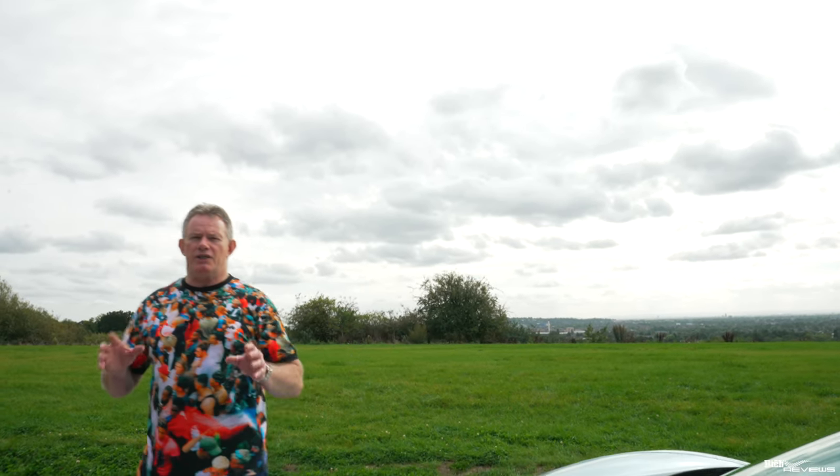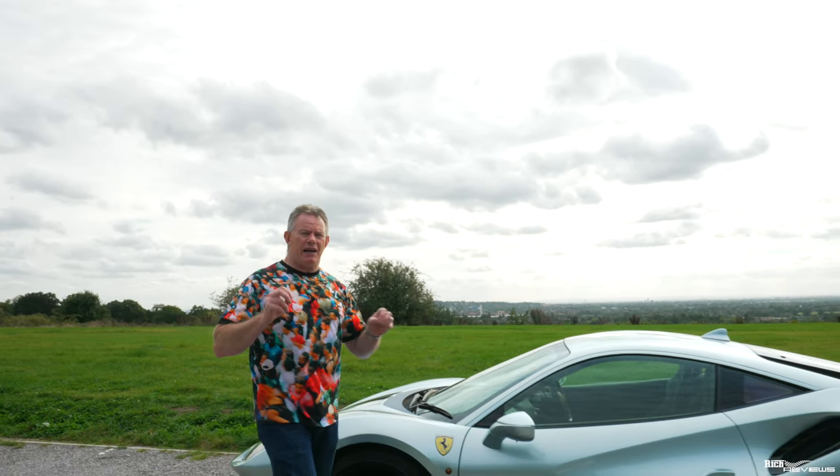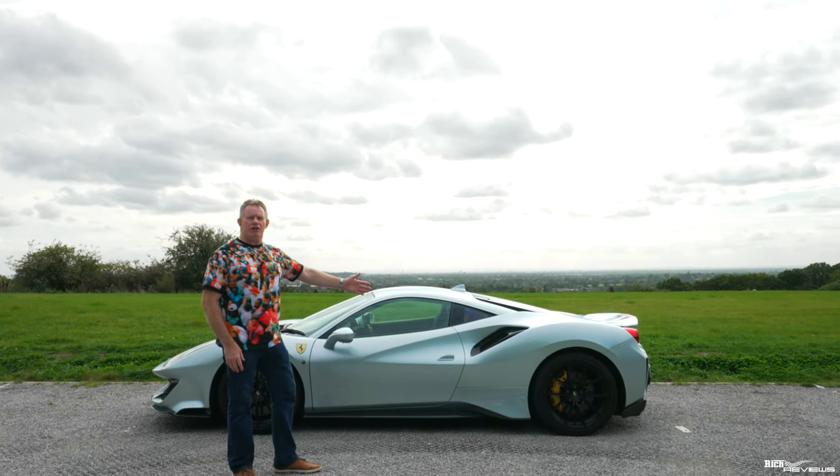With the ever-increasing governmental focus on car manufacturers reducing emissions, necessitating Ferrari to move ever closer to a full electric supercar, is the 488 Pista the last true special edition Ferrari?